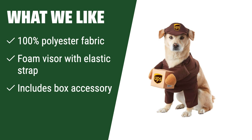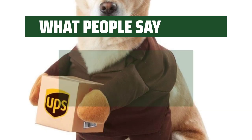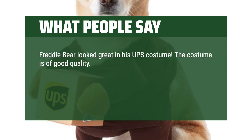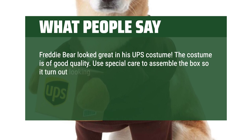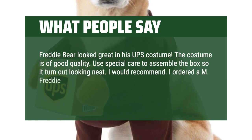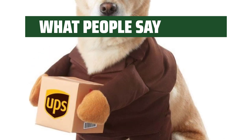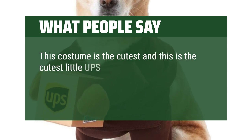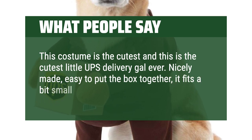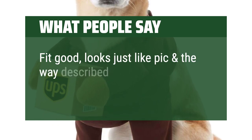The cube box measures 3.5 inches on each side when assembled, making it the perfect accessory for your pet's costume. Get ready for some adorable delivery-themed photos and playtime. What People Say: Freddy Bear looked great in his UPS costume. The costume is of good quality. Use special care to assemble the box so it turns out looking neat. I would recommend. I ordered a M — Freddy is a poodle-schnauzer mix and weighs 19 pounds and the M fits great. This costume is the cutest little UPS delivery gal ever. Nicely made, easy to put the box together; it fits a bit small but worked out well. Fit good, looks just like the picture and the way described.